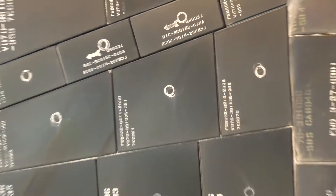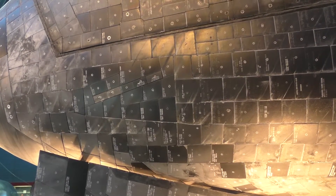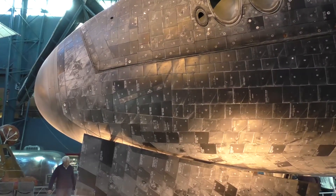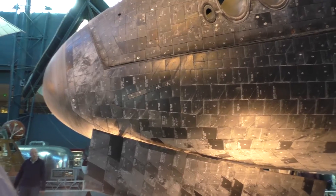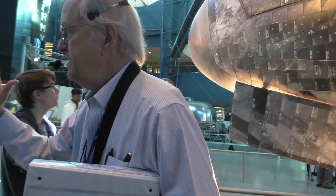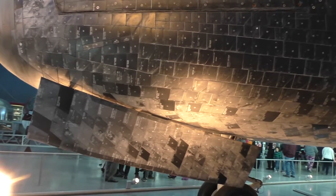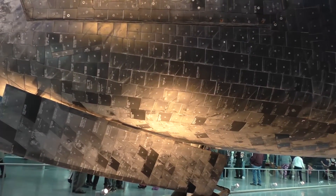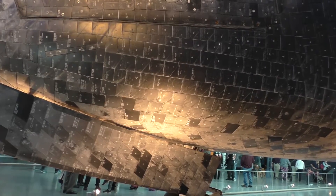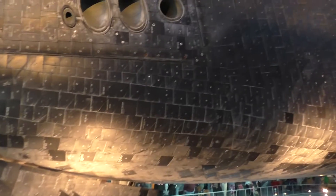That center point is where a human being, after every mission, has to come up with a device — it must be the biggest hypodermic needle in the world — and they inject waterproofing fluid into that tile after every mission, 24,000 times for the tiles and 1,500 quilts. Because when this thing sits on the stand out in Florida, it's subjected to rain and humidity, it needs that waterproofing fluid. But when it makes that fiery re-entry through the atmosphere, all of that stuff burns off. An engineer described that fluid as something like Scotchgard.